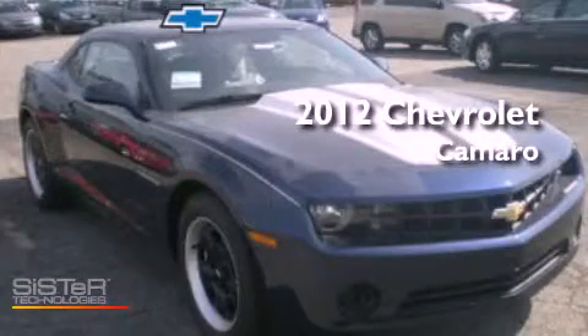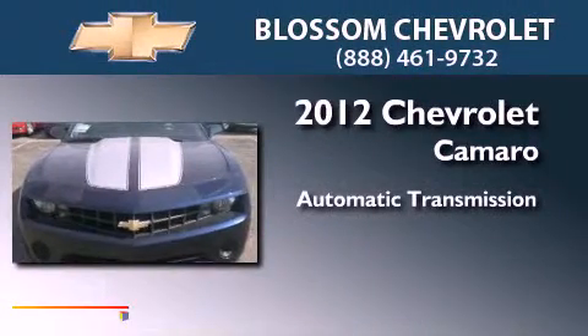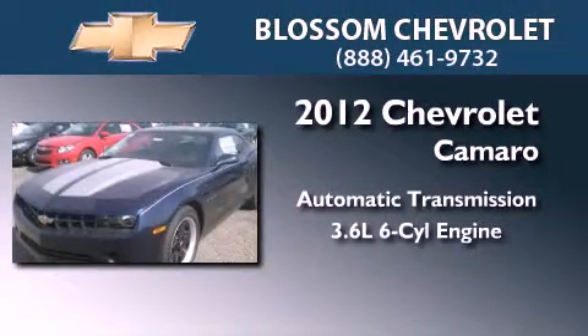This is a brand-new 2012 Chevrolet Camaro. This car has an automatic transmission and a 3.6-liter V6.